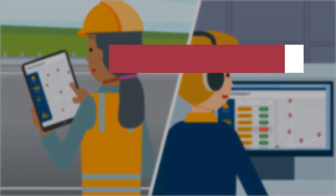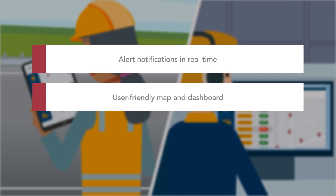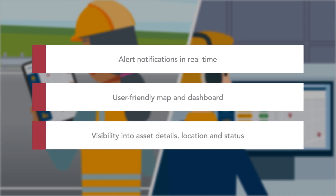Impact detection alert notifications are sent in real time and the system pinpoints the asset's exact location, improving the reliability of data capture and maintenance while reducing repair time, leading to safer roadways for workers and motorists.